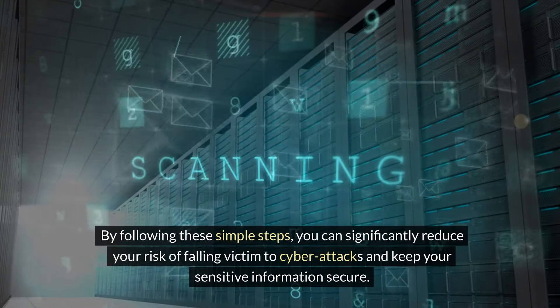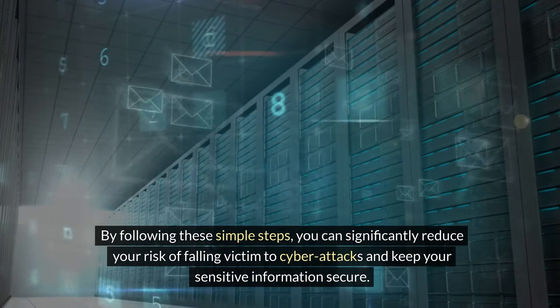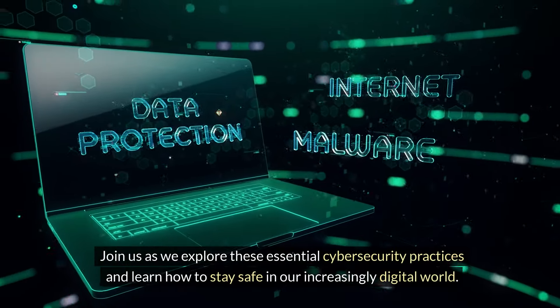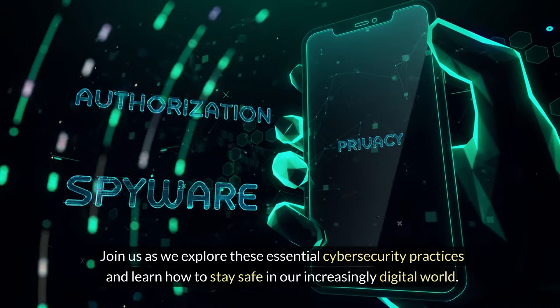By following these simple steps, you can significantly reduce your risk of falling victim to cyber attacks and keep your sensitive information secure. Join us as we explore these essential cybersecurity practices and learn how to stay safe in our increasingly digital world.